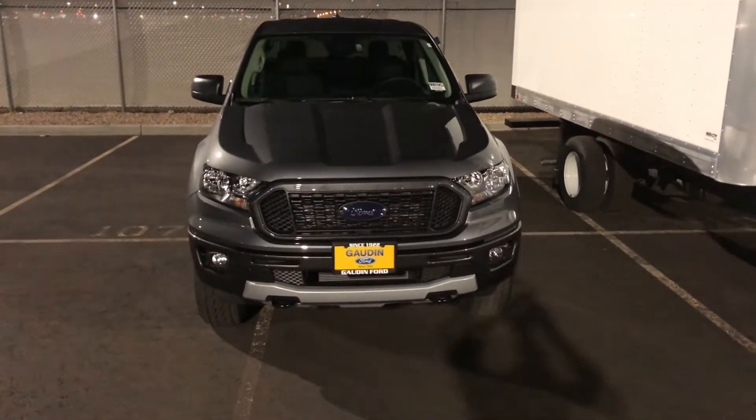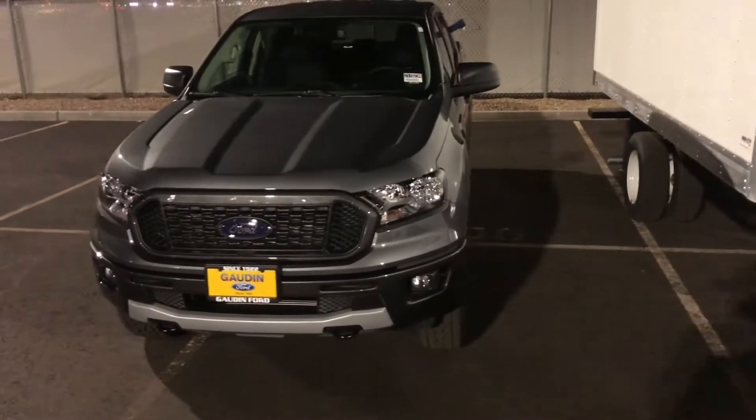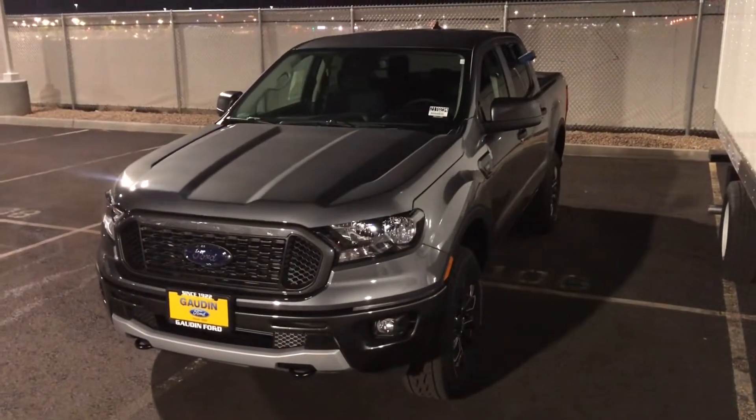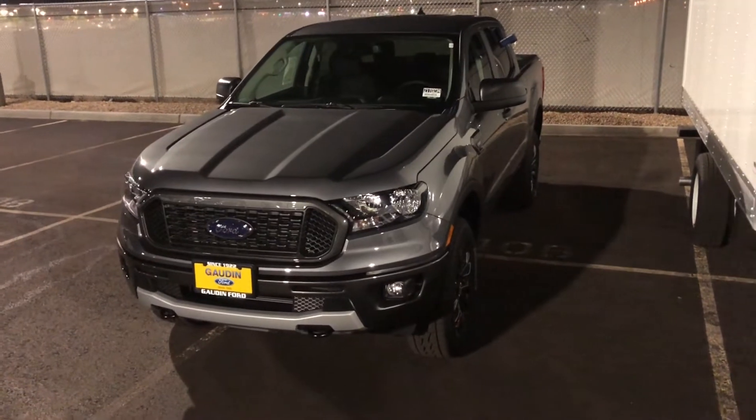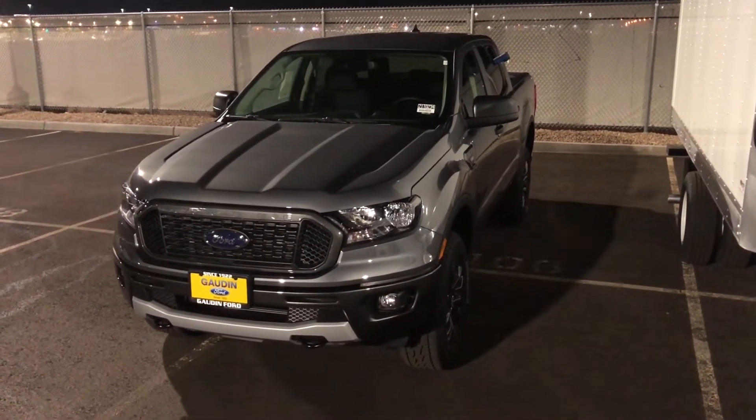Hey guys, welcome to the channel. Today I have a 2021 Ford Ranger — this one is an XLT with the FX2 package. It is a two-wheel drive and it's actually surprisingly pretty nice for being a $34,500 MSRP.